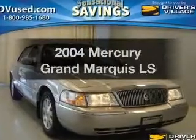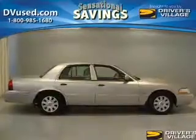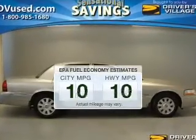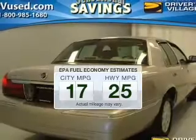Introducing the 2004 Mercury Grand Marquis. Travel the roads in style and comfort in this great vehicle. Save your money and make fewer trips to the gas station to fill up your tank when driving this fuel-efficient vehicle.